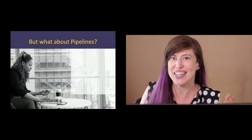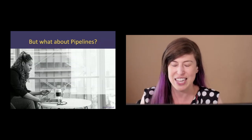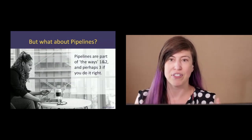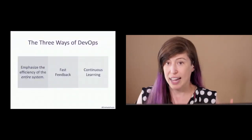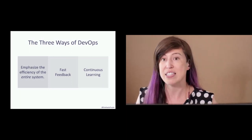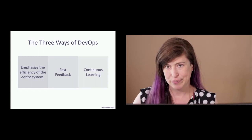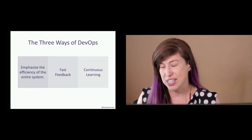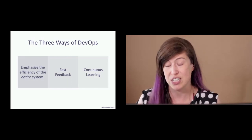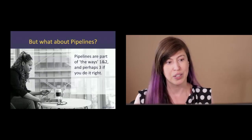You might think DevOps just means buying CircleCI or Jenkins — but that's not the case. Pipelines are part of the first way — automating things with the pipeline definitely helps with efficiency and speed. Fast feedback: if you break the build, boom, that's the fastest feedback you could ever get. Continuous learning will likely include improving the speed, efficiency, and tooling in your pipeline — doing proof of concepts and experimentation to speed things up or get better, more accurate results.